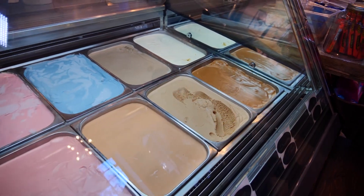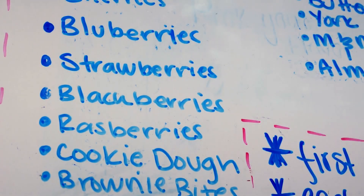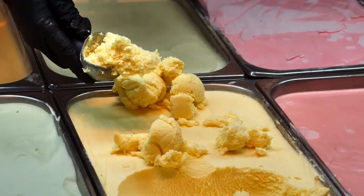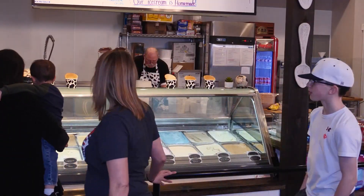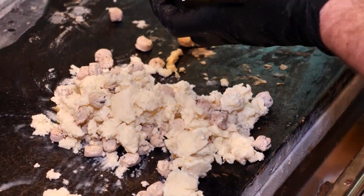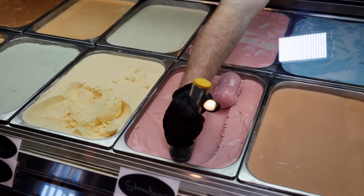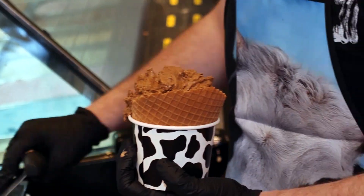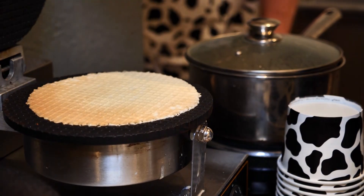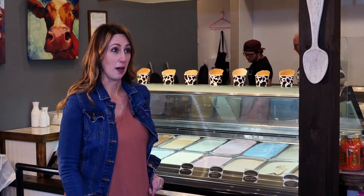So they have your basic vanilla and chocolate, a peanut butter chocolate that is delicious, a mint, and some fruity flavors. Cheesecake is definitely their best seller. When you come in, pick your flavor and then the fun begins — it's kind of a build-your-own scenario. You pick your ice cream flavor, decide what size you want, whether you want a waffle cone or a homemade waffle bowl, and then add your mix-ins and toppings.